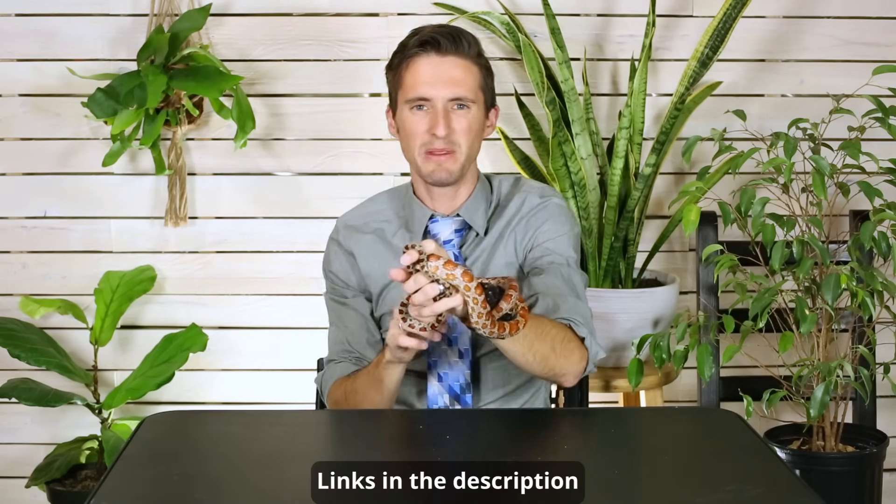When it comes to care, corn snakes get a five out of five. When it comes to a reptile, this is as easy as it's going to get. They're only going to need attention a few times a week. The biggest thing is going to be making sure their water bowl is full, because if they don't have water that could kill them. You're also going to need to feed them about once a week — that means giving them something like a mouse or maybe an appropriately sized rat.